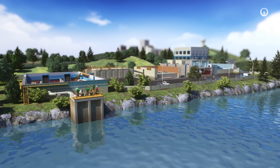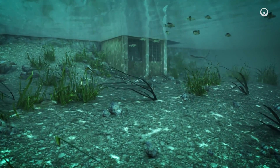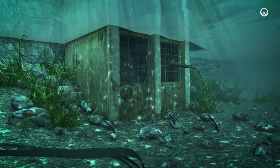We extract water in natural environments — rivers or lakes, for example. We can also draw it from groundwater tables. To protect this resource over the long term, we measure and monitor water availability, quality, and extracted volumes over time.